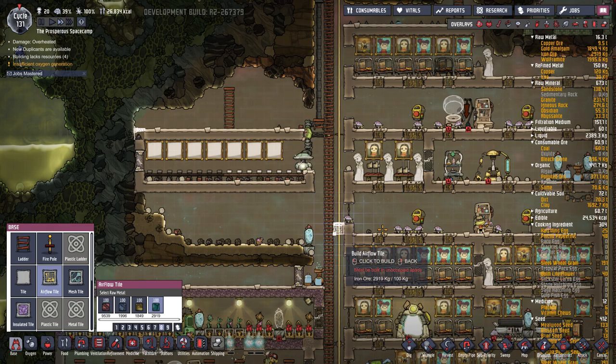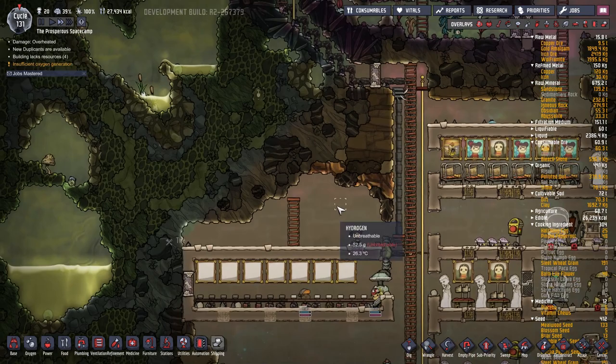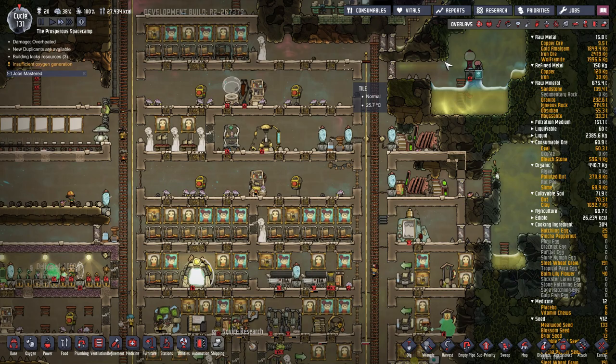Let us put in some airflow tiles. So we're going one, two, one - and then maybe one there and one there. That'll do. We can take those apart, don't need them.